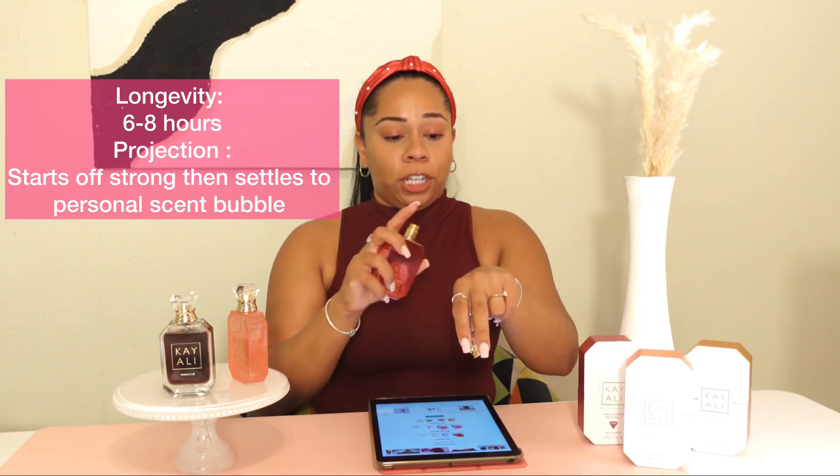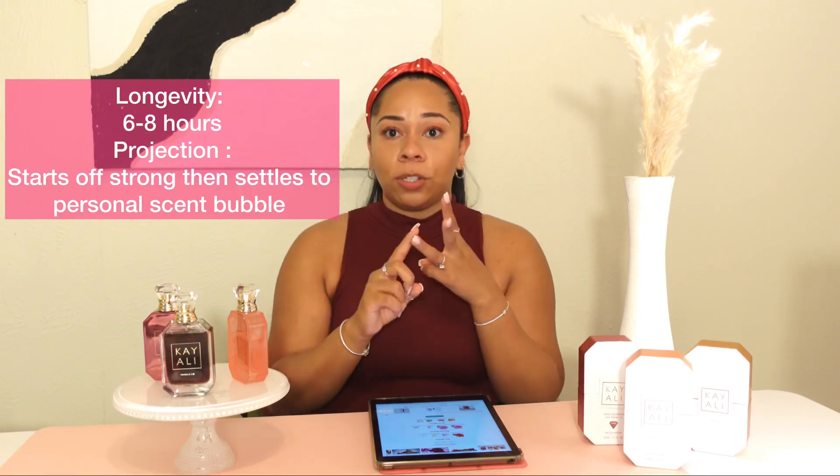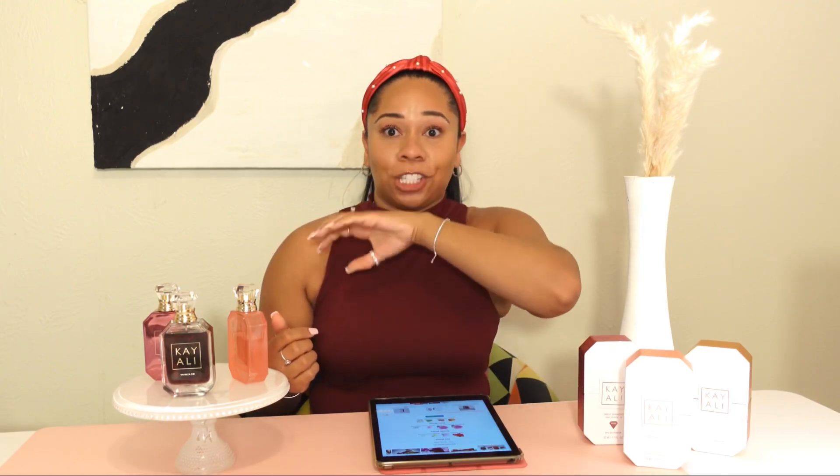When you initially spray it you get a huge burst of the Bulgarian rose, the May rose, and also that orchid. Then once it starts to soak into your skin after about 15 to 20 minutes, you start getting a lot of that saffron and it smells so luxurious. You also get a lot of spiciness, but not the kind that burns your nose — it's a sweet and spicy kind of scent. It's not too spicy but not too sweet either, like a perfect blend in the middle.